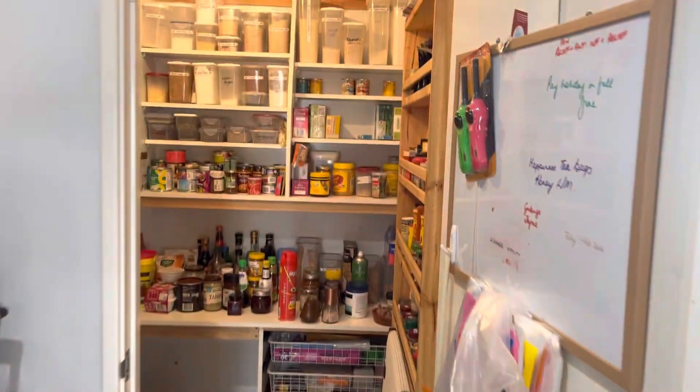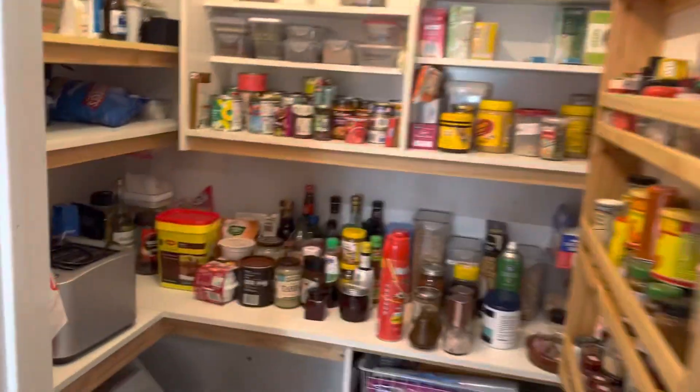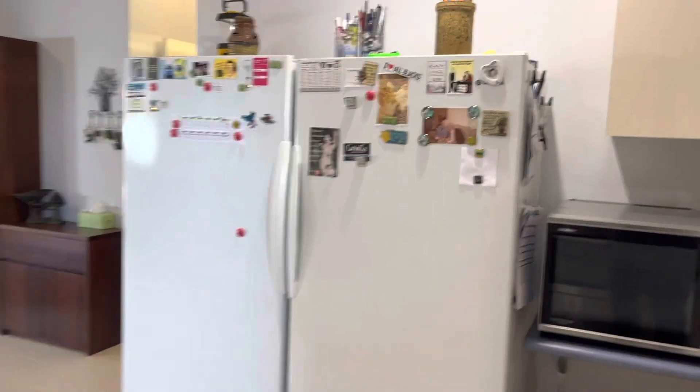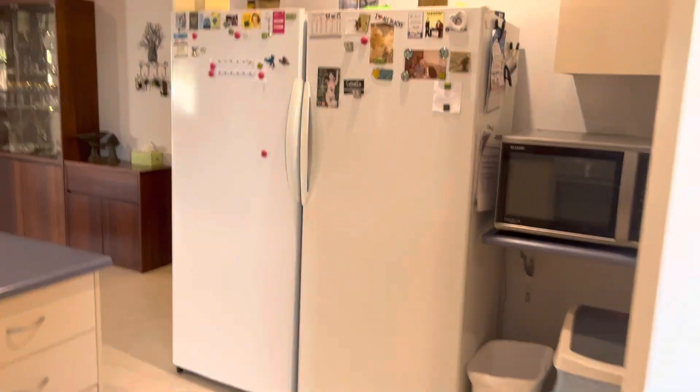Spacious walk-in pantry with plenty of room — unlimited fridge access and space as well.